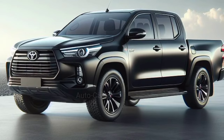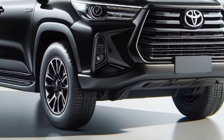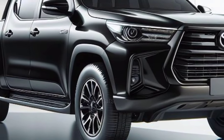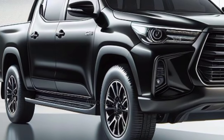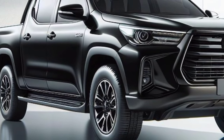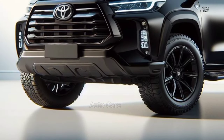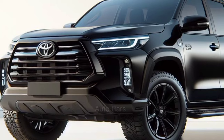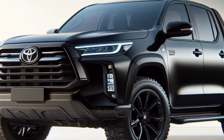Regardless of the engine choice, the 2025 Hilux Hybrid will surely benefit from a well-designed all-wheel drive setup. We can expect selectable driving modes. Toyota's established off-road features, such as multi-terrain select and downhill assist control, are also expected to be carried over, ensuring the Hilux Hybrid's legendary performance.